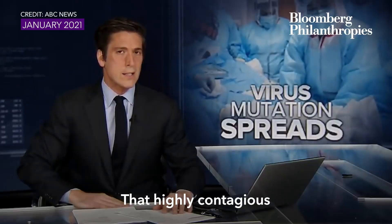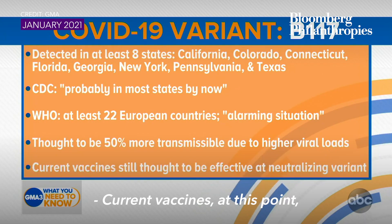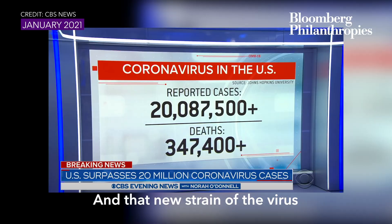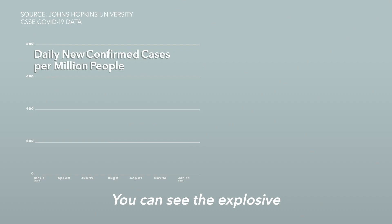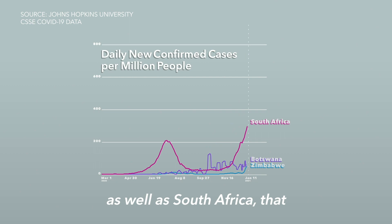That highly contagious variant of COVID is already here in the U.S. Current vaccines are still thought to be effective at neutralizing this variant. That new strain of the virus, which is far easier to catch, has now been found in a third state. You can see the explosive transmission in the U.K., as well as South Africa, that corresponds to when those variants began circulating broadly in those countries.